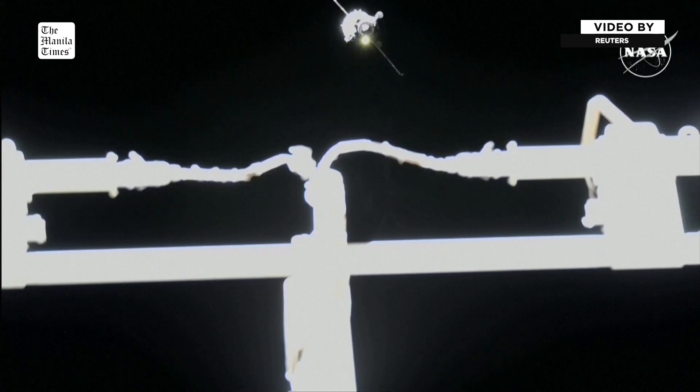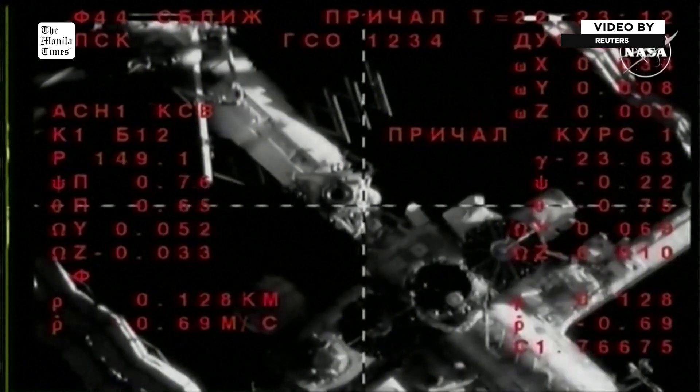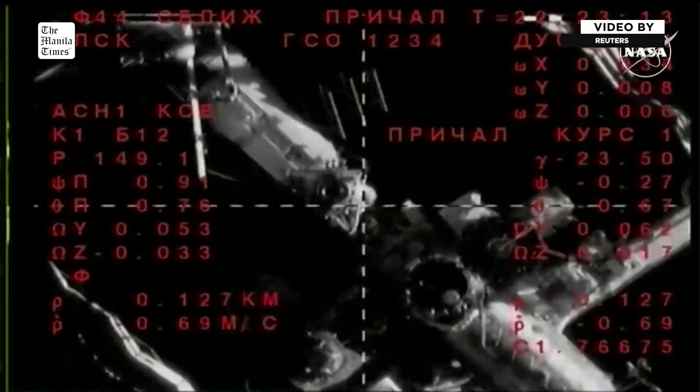The headlight has been activated. Range 200 meters. Range rate is 0.1 approaching. We have Prechal monitor the final approach for us. We are just moments away from the docking of the Soyuz MS-26 spacecraft.